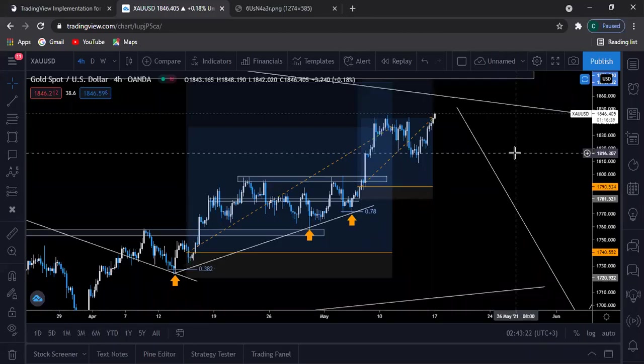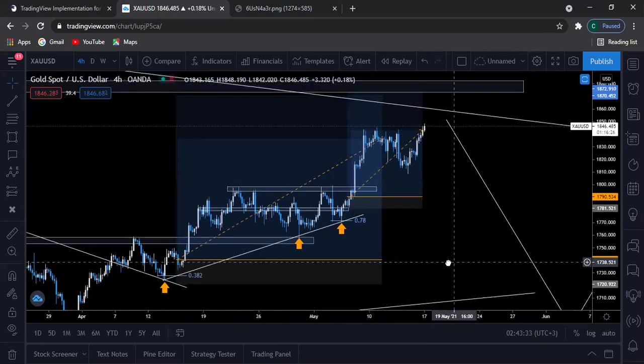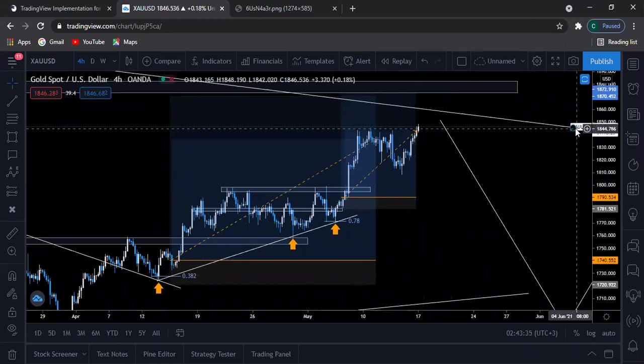Hey guys, what's up, it's Black here. We're going to look at the major pairs, gold, and Volatility 75. On gold, we have two orders running — the first one is running at 1000 plus pips.